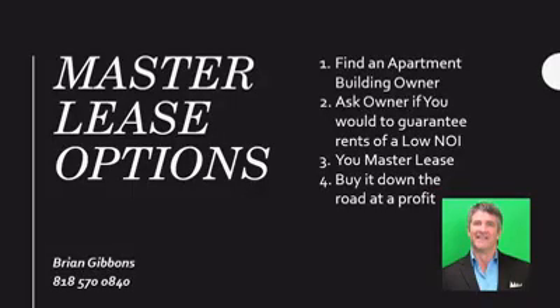Welcome to the Master Lease Options course, where you can find an apartment building owner, ask the owner to guarantee a rent at a low NOI, and then master lease as a master tenant. You have an option to buy it down the road at a profit.